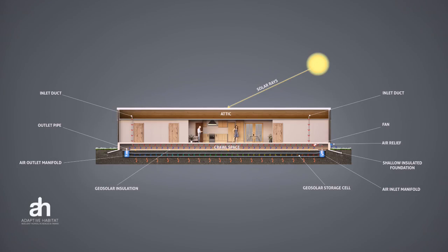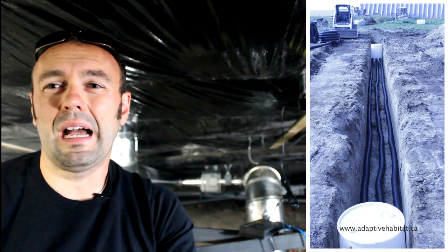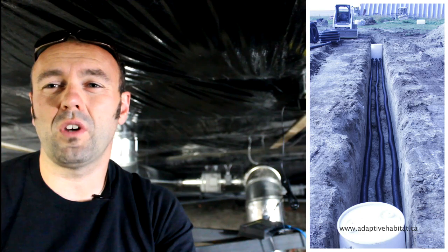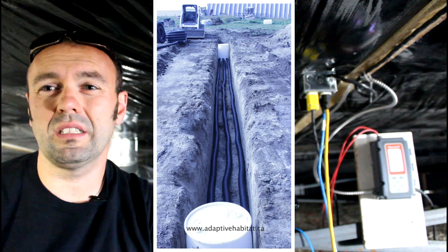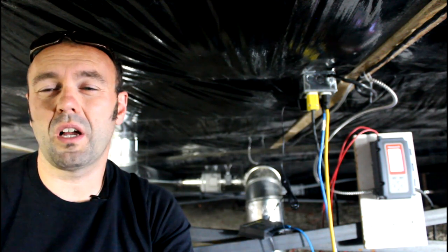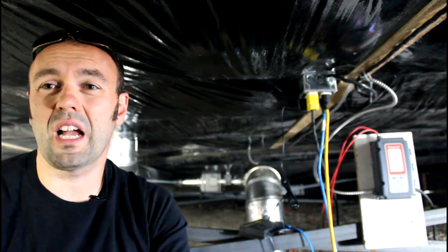Underneath me is the annualized geosolar system. It is basically an insulative cap, and underneath that cap we have the inlet manifold which receives all the hot air, the conveyance pipes which go from the inlet to the outlet, and then the exhaust which comes out of the outlet and exhausts into the space that I'm in right now, which is actually very warm.